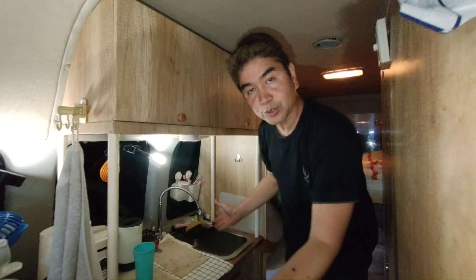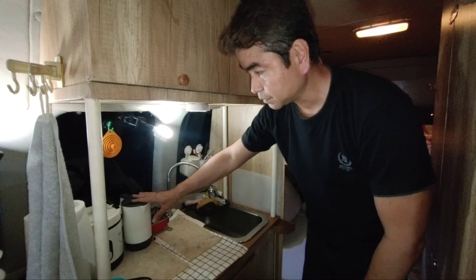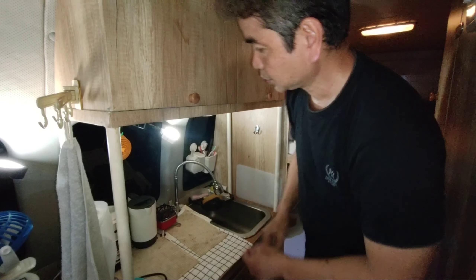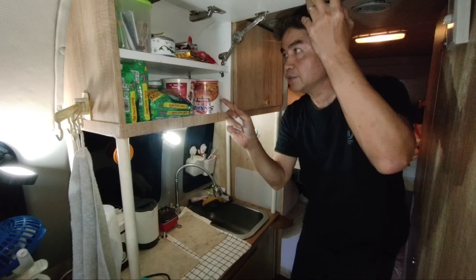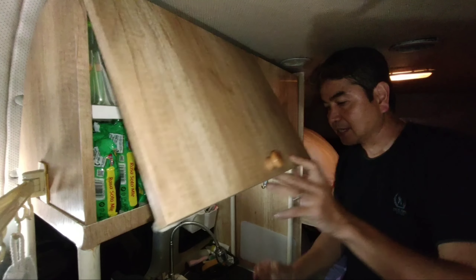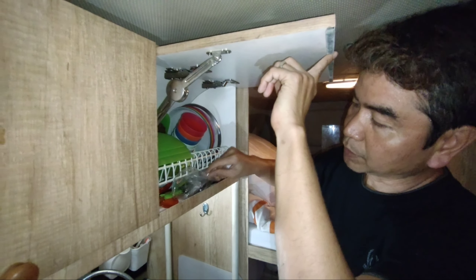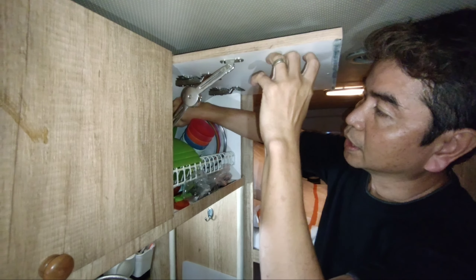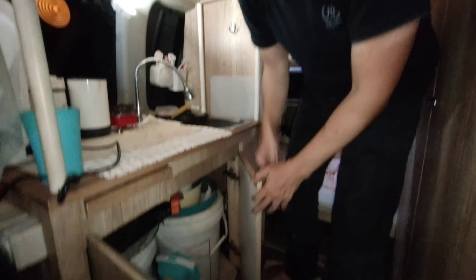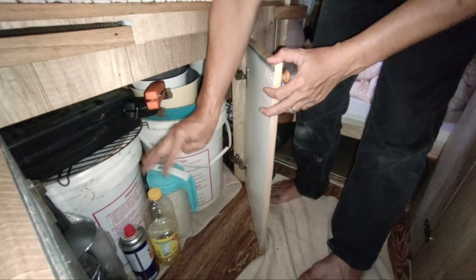Ini adalah dapurnya. Di dapur ini ada kompor, jug untuk hot water, ada juicer, ada rice cooker, semuanya lengkap di sini. Di sini terdapat indomie, pop mie, macem-macem. Ada teh, coffee, semuanya peralatan itu ada di sini. Di sebelah sini ada piring-piring, ada piring, gelas, mangkok, mangkok kecil, pisau, pisau steak. Semuanya lengkap di sini. Di bawah sini pun ada beras, panggangan, panci-panci semuanya ada. Alat masak semuanya ada di sini lengkap, kayak di rumah.